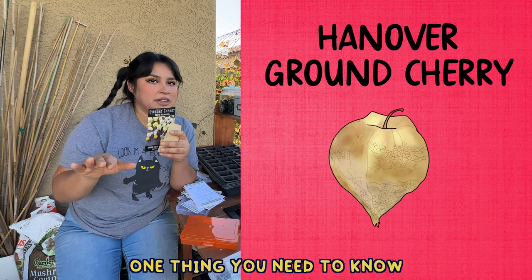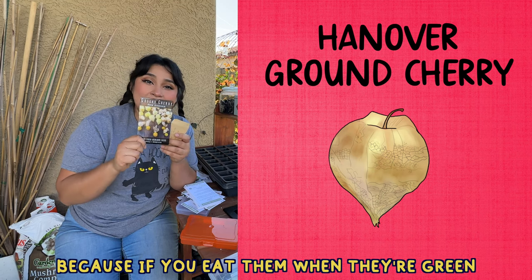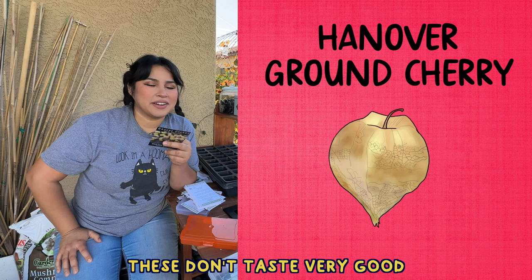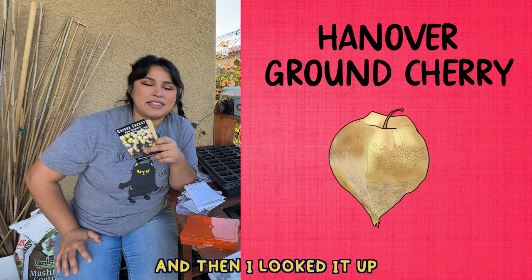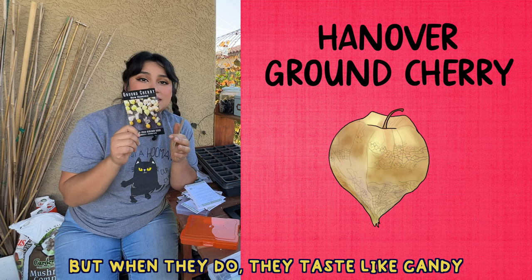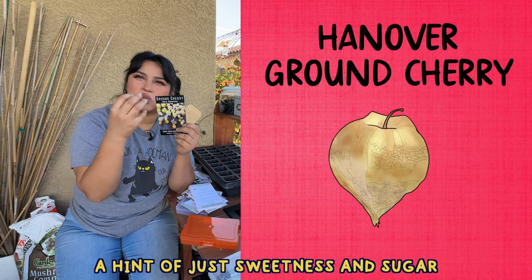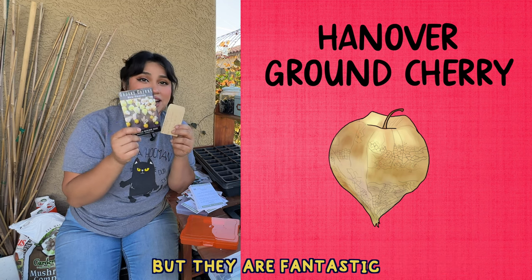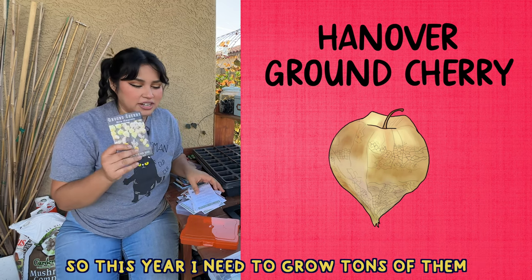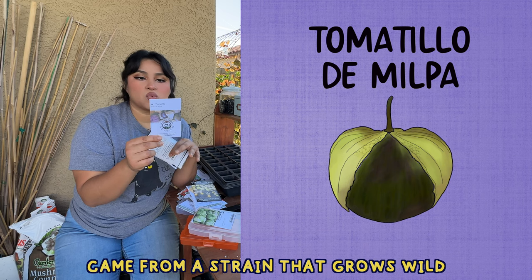The only seeds I am absolutely positively sure I have to grow are the ground cherries. One thing you need to know about ground cherries — that I found out a little too late — is that you cannot eat them when they are green; you need to let them get ripe because if you eat them green they're toxic. I never knew. But when they do ripen and fall off the plant, they taste like candy — very sweet with a hint of pineapple, a hint of tomato, and just sweetness. My kids love them and last year they would fight over the couple we'd find on the floor.